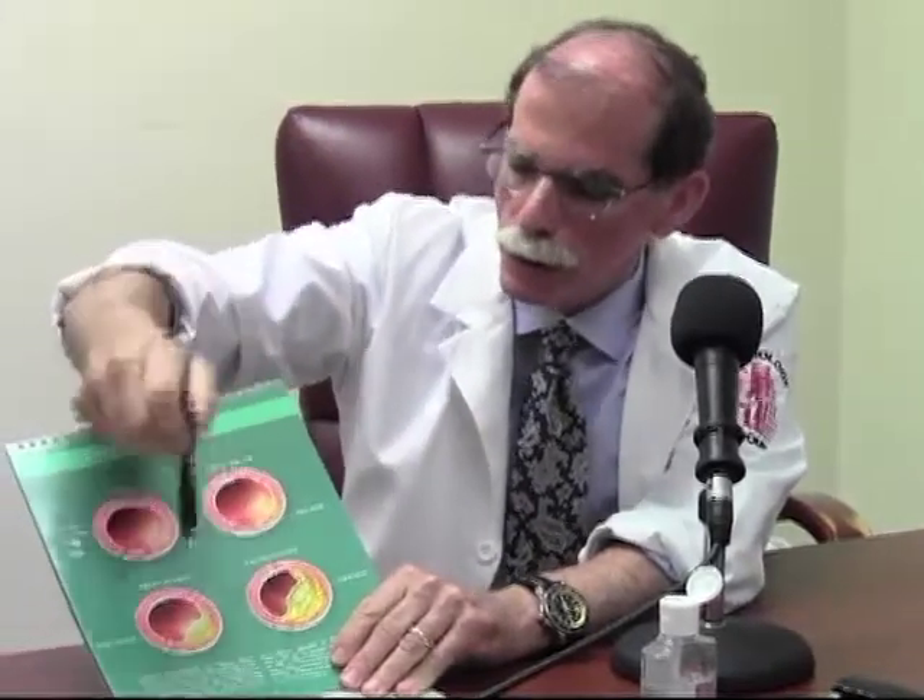So that brings us to the heart attack pathophysiology. What happens with a heart attack isn't that an artery goes from normal to progressively worse and worse and worse. That's not the way a heart attack happens.